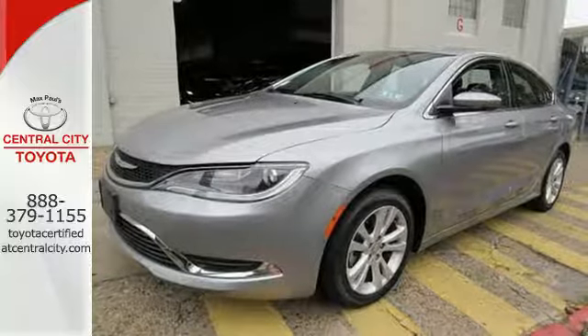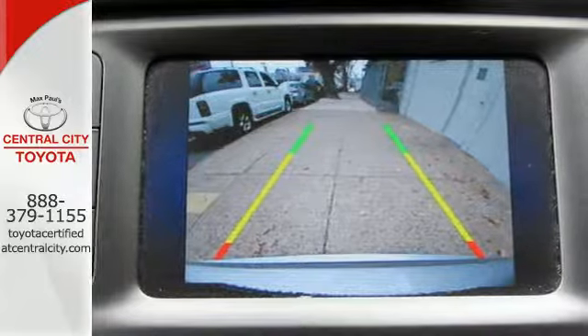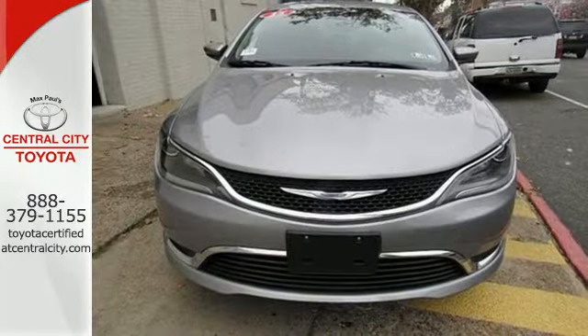With heated mirrors, low tire pressure warning, speed control, and multiple airbags, no wonder it's a top safety pick. Take to the road in this Chrysler 200 today.